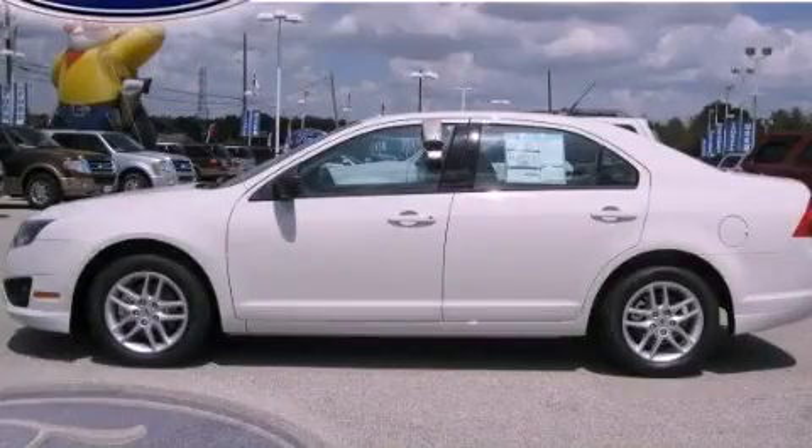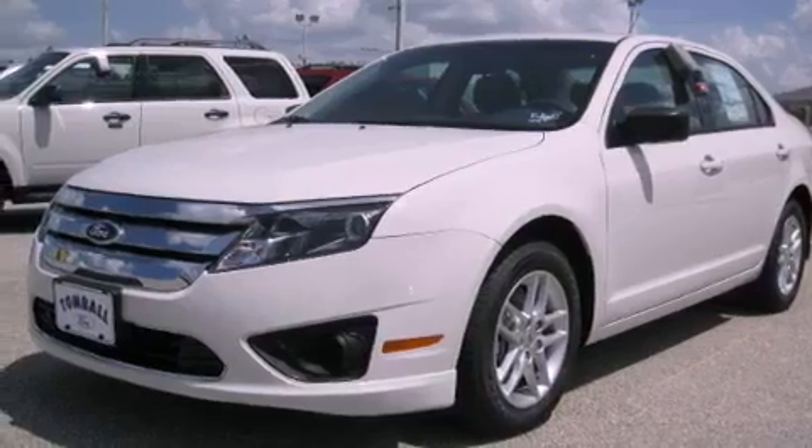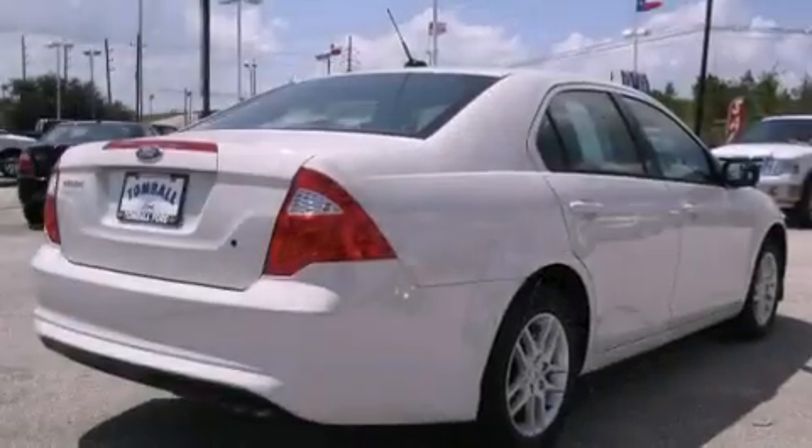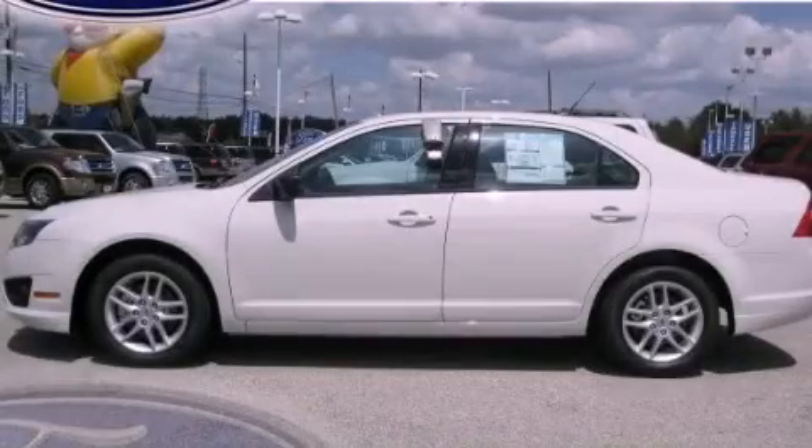This is a brand new 2012 Ford Fusion. It has a 2.5 liter 4 cylinder engine and a 6 speed automatic transmission. This automobile won't last long at this price. Call and arrange a test drive now.